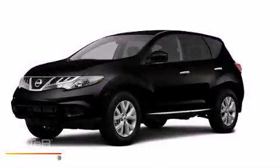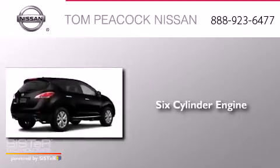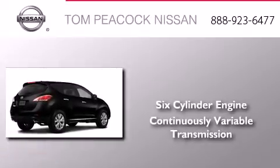This is a brand-new 2013 Nissan Murano. It has a six-cylinder engine and a continuous variable transmission.